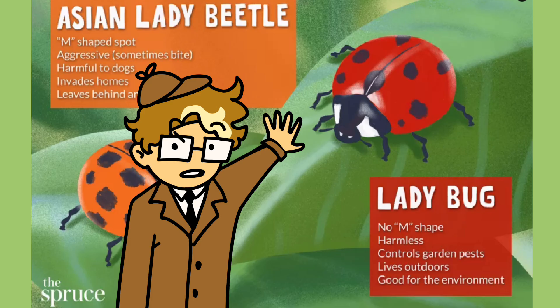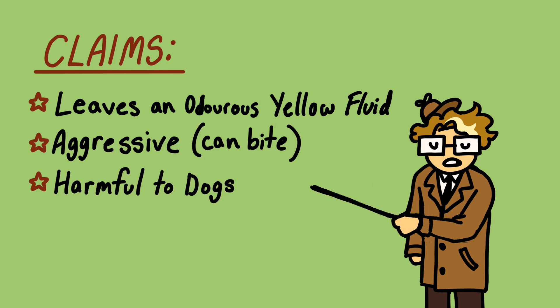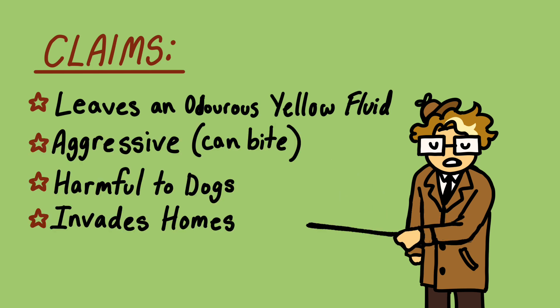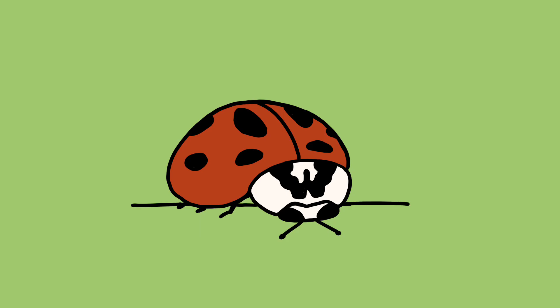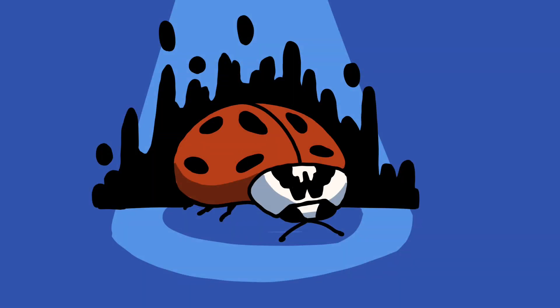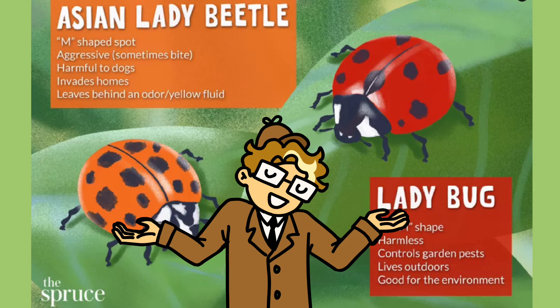What's so bad about them? Well, this chart here claims that the Asian lady beetle leaves behind an odorous yellow fluid, is aggressive and sometimes bites, is harmful to dogs, invades homes, and is invasive or harmful to the environment. Sounds pretty nasty. Sounds like an evil bug. But let's take a breath before grabbing our keyboards and firearms and break down these charts bit by bit.